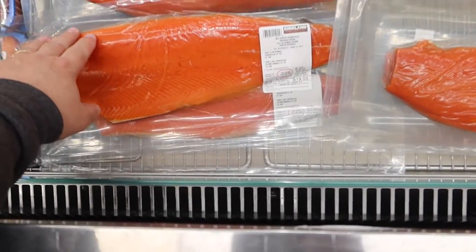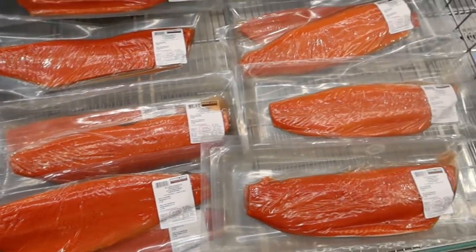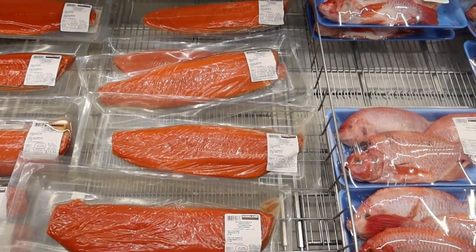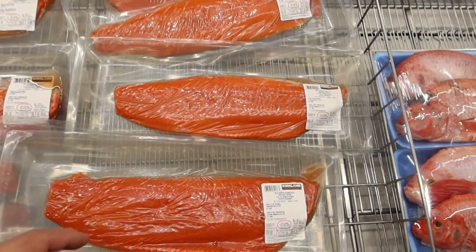That's a good price for a wild sockeye. Often the salmon here is Atlantic, and that means it's farmed. I don't support farmed salmon — leave a comment if you have questions; ask me why and I'll tell you.